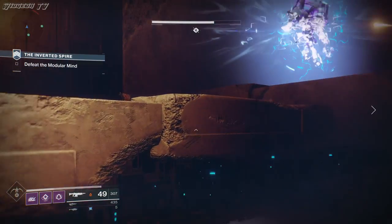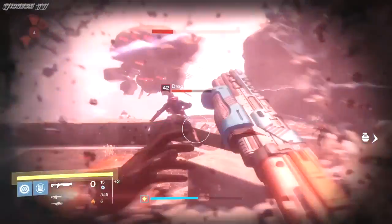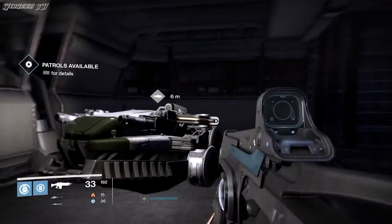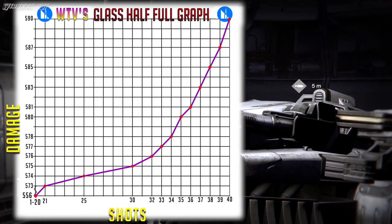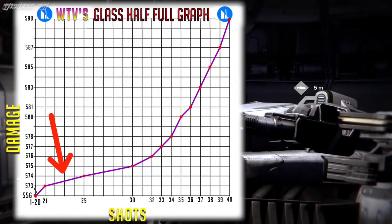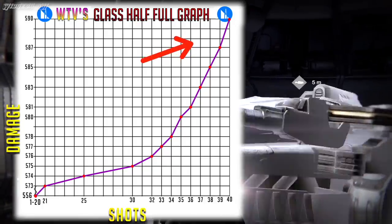I started creating a graph for the damage numbers but realized I'd already done this, so here's a clip from my Glass Half Full video. I graphed the damage and realized Glass Half Full is even weaker than I thought. I expected a linear graph consistently increasing damage, but instead found a weird scaling curve. Using Hard Light's 40-round magazine as an example, about 10 to 12 shots from the bottom half see barely above 3% boost. It's only the last five rounds where the damage boost really takes effect.